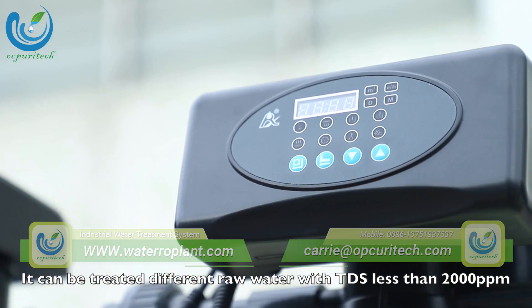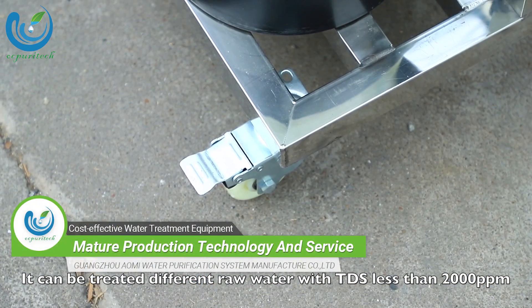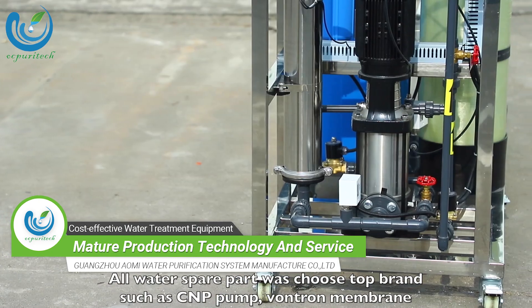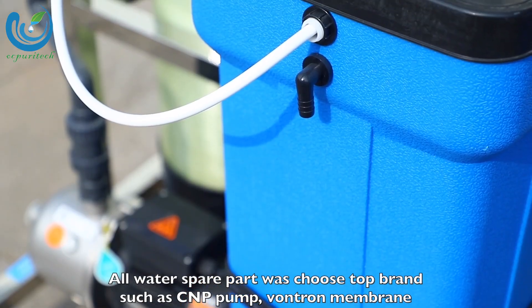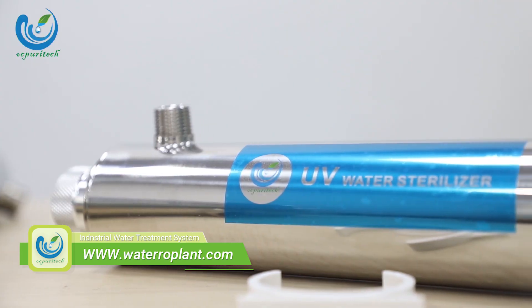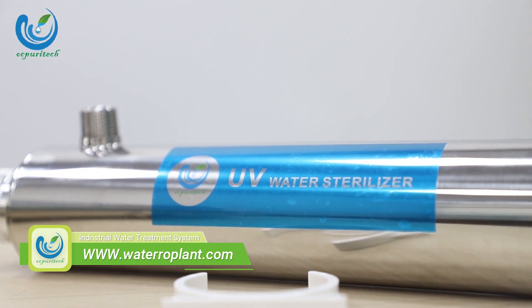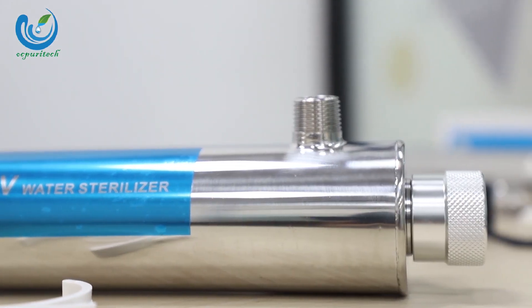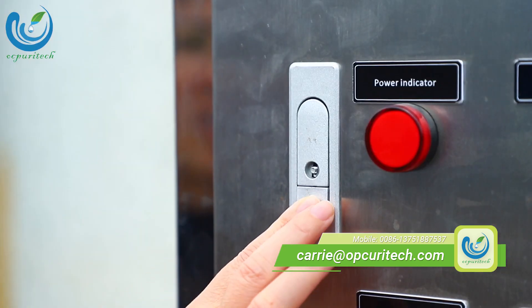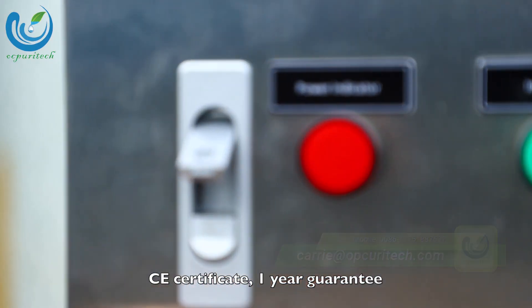It can treat different raw water with TDS less than 2000 ppm. All water spare parts were chosen from top brands, such as C&P pump, Bontrad membrane, CE certificate, and one year guarantee.